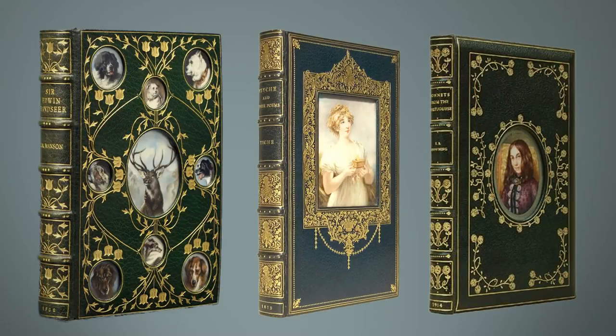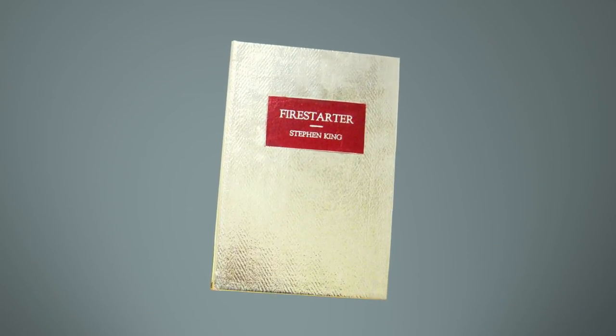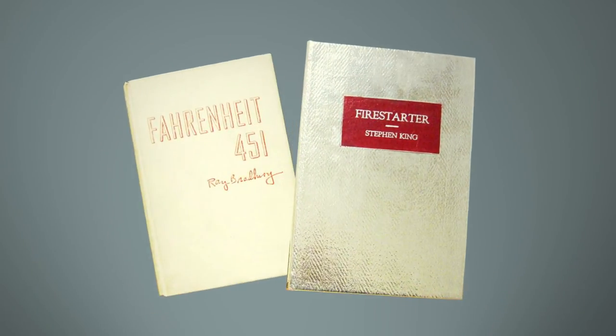Take snakeskin, for example — or don't, if you don't like the idea of a book covered in python or cobra. Fans of fine art might enjoy books with miniature portraits inserted into the bindings, so-called Cosway bindings. You can even find irony in a binding: special editions of Fahrenheit 451 and Stephen King's Firestarter have been bound in fireproof asbestos material.